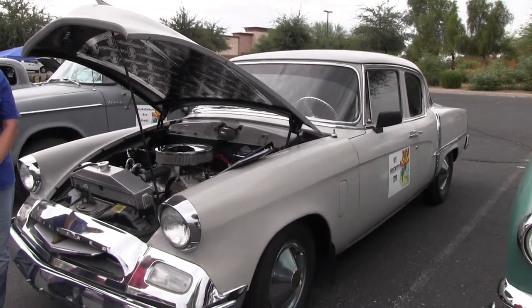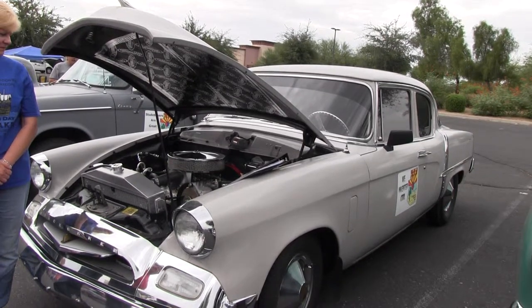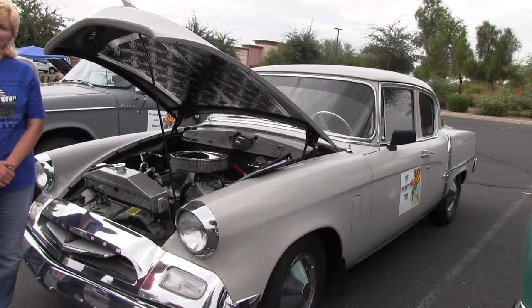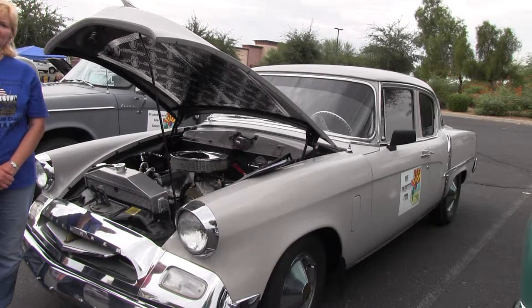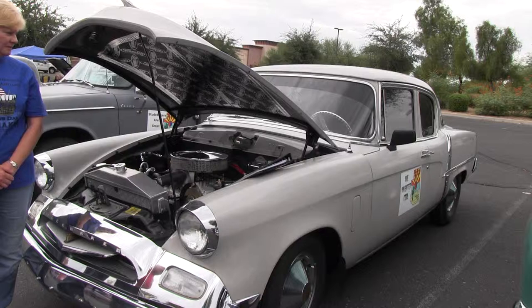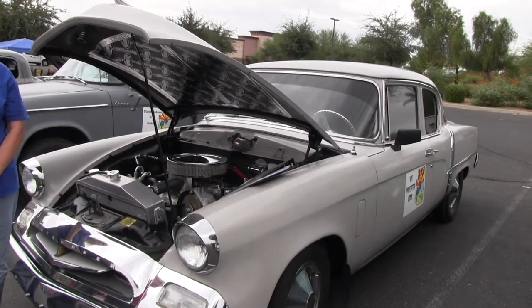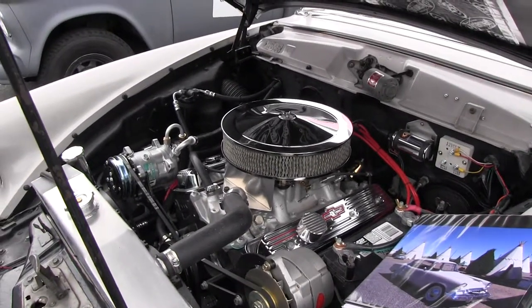This is Carroll's 1955 Studebaker, which we found one year when we were at the Route 66 run here in Arizona. We were in Seligman and I saw the car on a trailer. The fellow who owned it had trailered it over from New Mexico to sell it, and Carroll had always wanted a Studebaker. So we ultimately drove back up to the Four Corners area and went over to New Mexico and bought this car. It had a six-cylinder motor in it when we bought it.